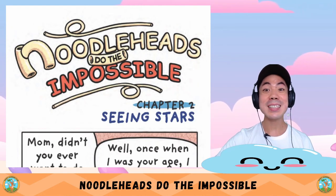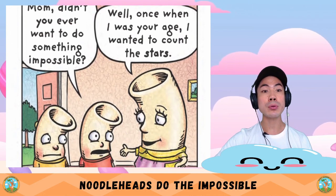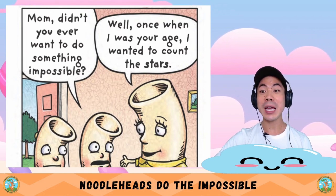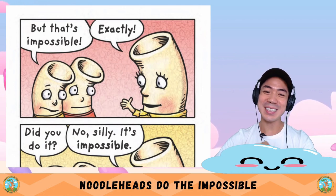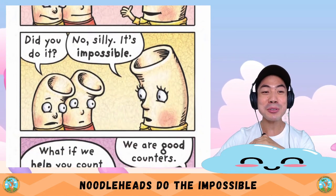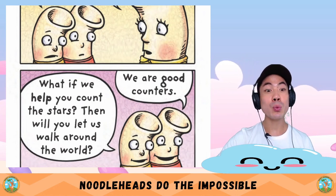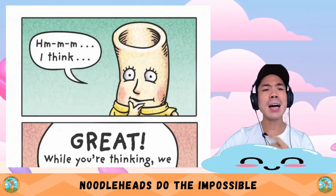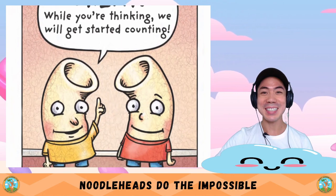Chapter Two: Seeing Stars. Mum, didn't you ever want to do something impossible? Well, once when I was your age, I wanted to count the stars. But that's impossible. Exactly. Did you do it? No, silly — it's impossible. What if we help you count the stars? Then will you let us walk around the world? We are good counters. I think... Great — while you're thinking, we'll get started counting!